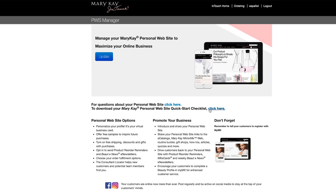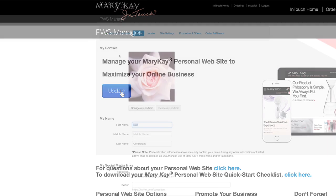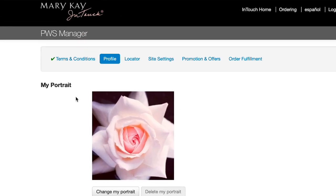On this page you will find a link to FAQs and our personal website quick start checklist. You will also find quick tips for promoting your business. For this purpose we will select Update. You'll want to go through each of the steps in the navigation: profile, locator, site settings, promotions and offers, and order fulfillment.